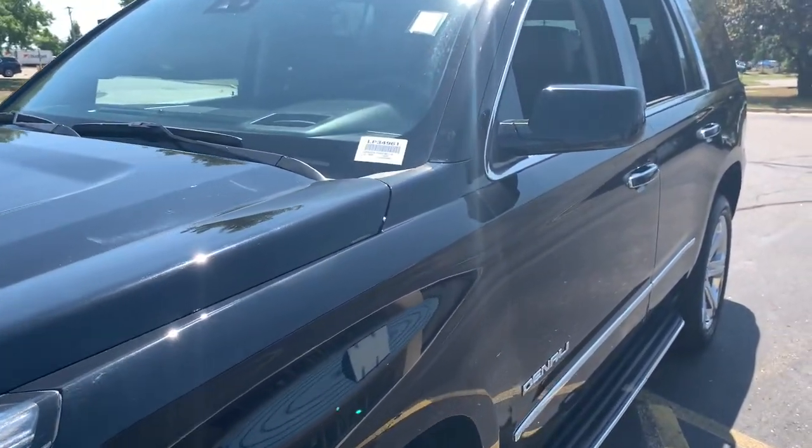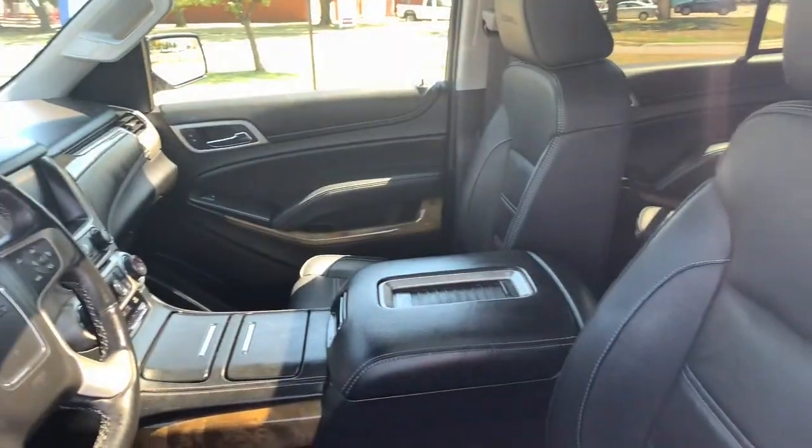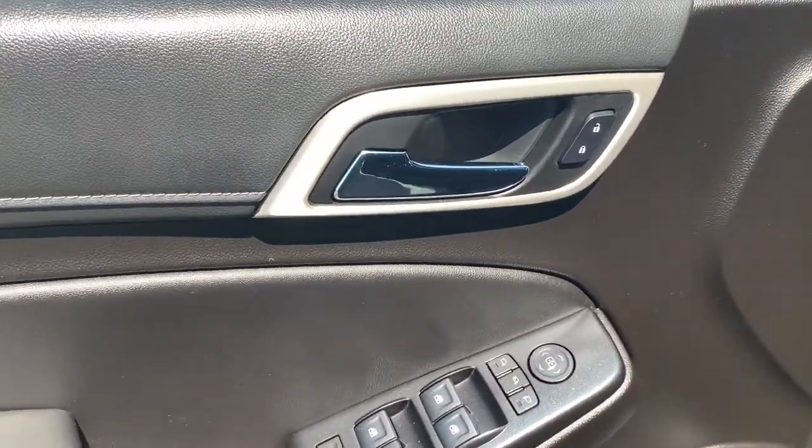Built to make road trips relaxing, take the stress out of towing, and handle all your projects with ease, this handsome, luxurious, and seriously rugged SUV has your back. These are just some of the great options this vehicle comes with.